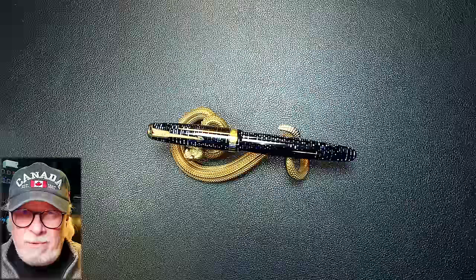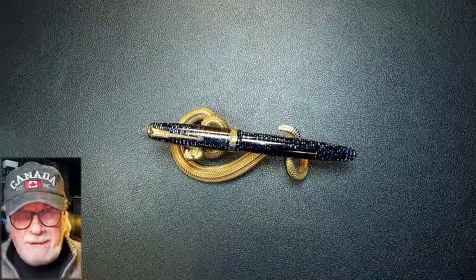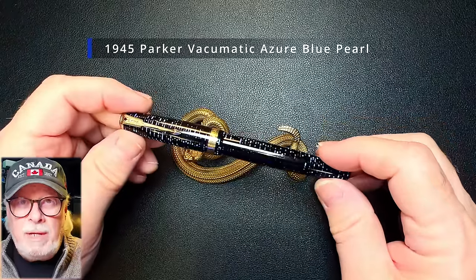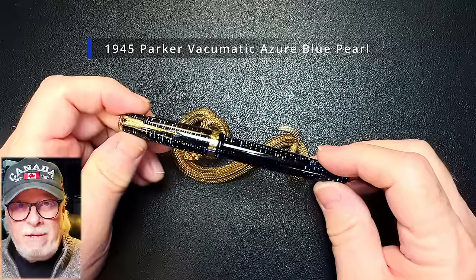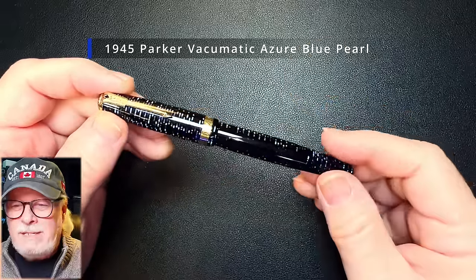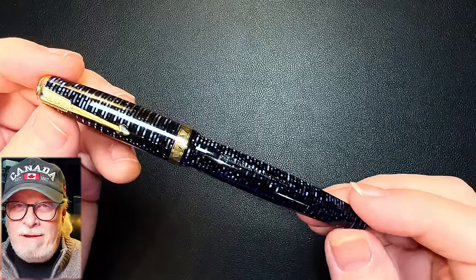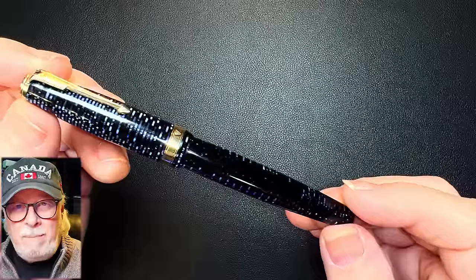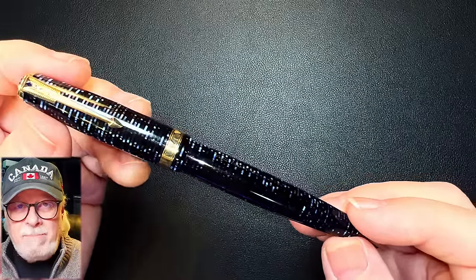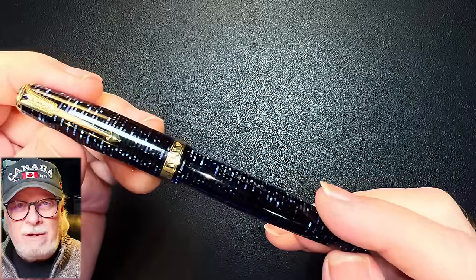In those 50 restorations, one pen is my favourite, because it has become an everyday writer for me. And that is my 1945 Parker Azure Blue Pearl Vacumatic. There are several reasons why this is now one of the most treasured fountain pens in my collection. First, it's a Parker Vacumatic. I've fallen in love with this vintage model Parker, which they made between 1933 and 1948.